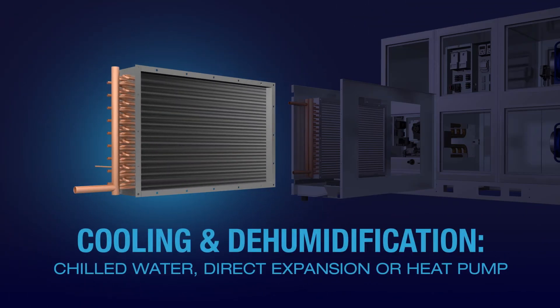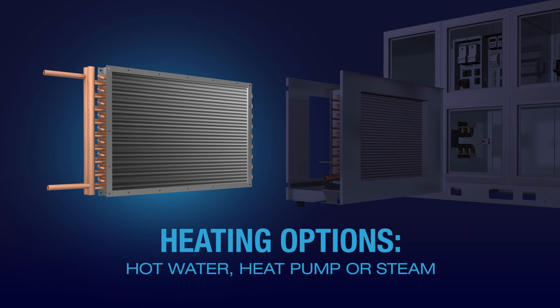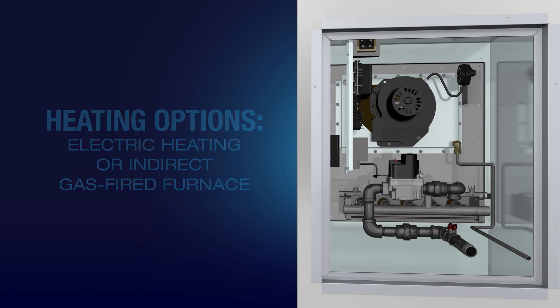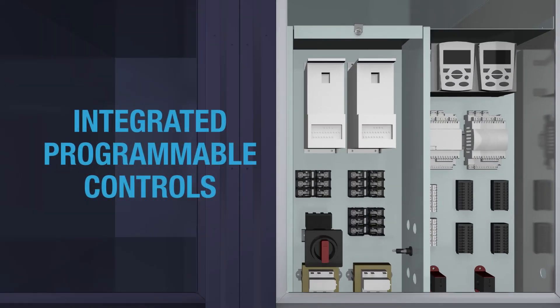Cooling and dehumidification capabilities include chilled water, direct expansion, or heat pump. Heating options include hot water, heat pump, steam, electric heating, or indirect gas furnace. Also featured: modulating hot gas reheat — all with integrated programmable controls.